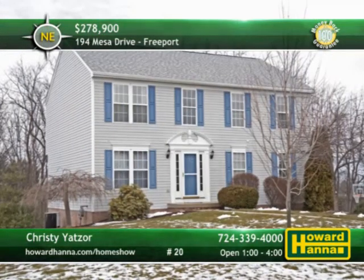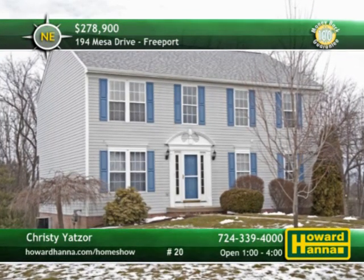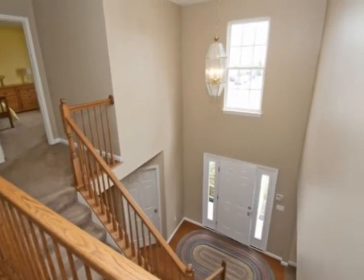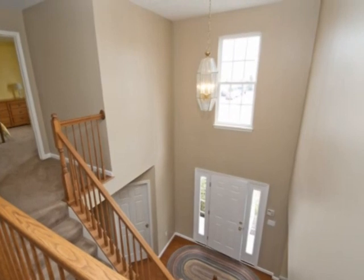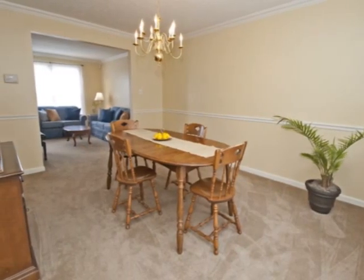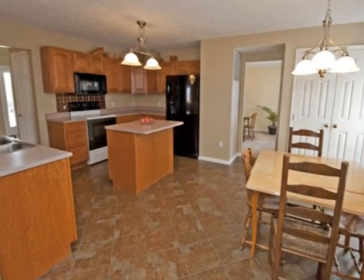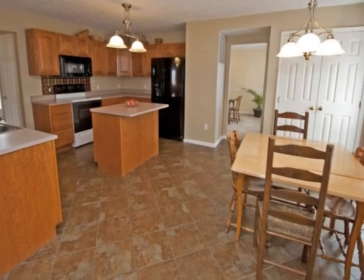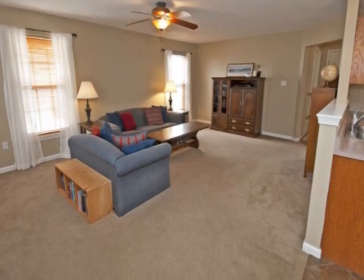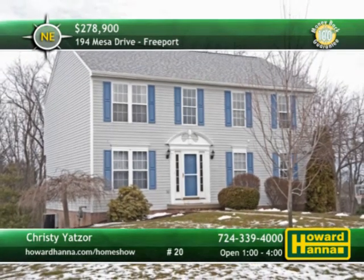Located in the Buffalo Township neighborhood of Buffalo Trails, this four-bedroom, two-and-a-half bath colonial home is constructed around an open floor plan. Kept in immaculate condition, the residence is protected by a home warranty and a 100% money-back guarantee. Just off the two-story foyer, a glass-paneled door connects to the den or home office. A breakfast area extension adjoins the eating kitchen, which includes appliances and doors to the deck. Neutral decor complements the family room, one level above a finished game room and a two-car garage. Take the full tour between 1 and 4 this afternoon with host Christy Yatzer.